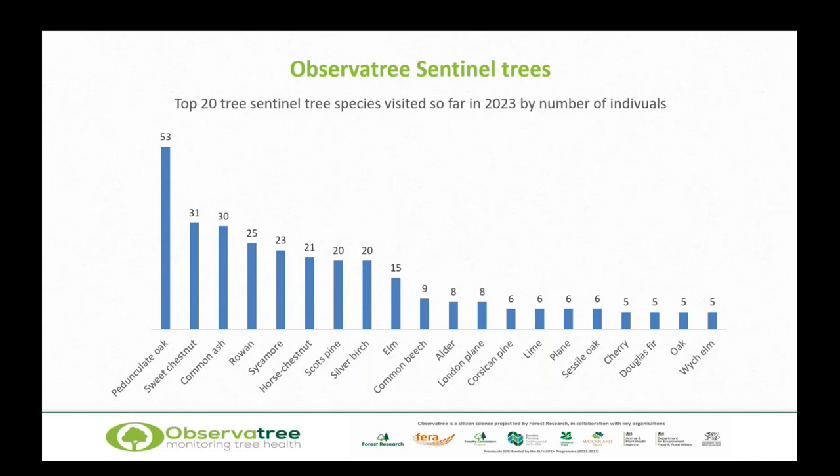What species are in the mix? Far and away the most common are those with priority pests or diseases associated with them — the ones we initially asked volunteers to focus on. Things like pedunculate oak with sudden oak death, sweet chestnut with sweet chestnut blight and oriental chestnut gall wasp, ash with ash dieback. Sycamore was a bit of an odd one — it doesn't have a priority pest or pathogen — but it's a nice common tree. We've also got some other species creeping in: cherry, Douglas fir, and plane and lime.